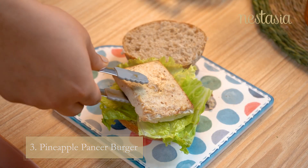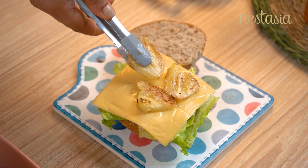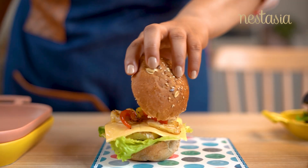Grilled pineapple in a burger gives a good punch of sweet and citrus flavors, and hence it is paired with grilled paneer and a cheese slice to balance the overall burger.